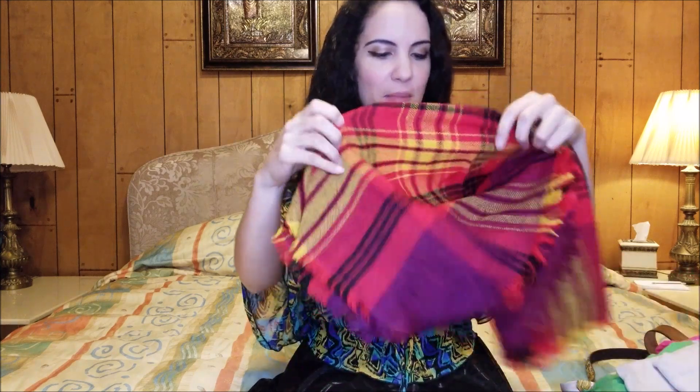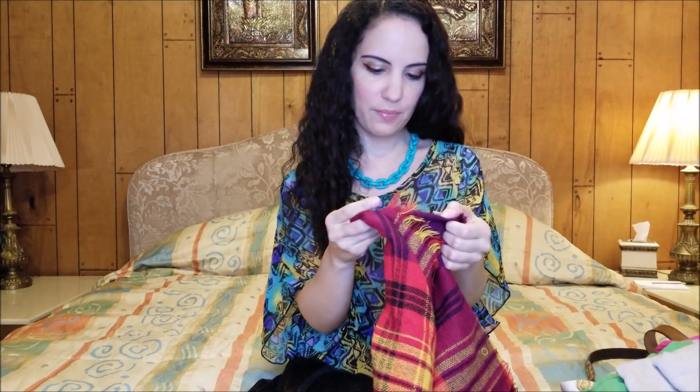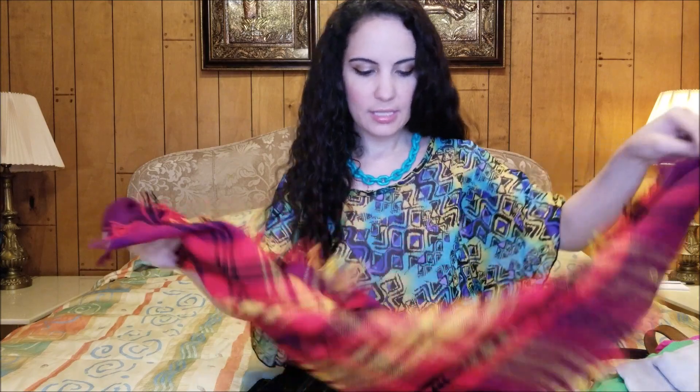Hello everyone, I am back again today with a scarf and accessories haul. I'm going to start off with this one that my mother picked up for me from Goodwill. I collect plaid scarves because my husband is such a huge fan of plaid, and this one is 100% acrylic.